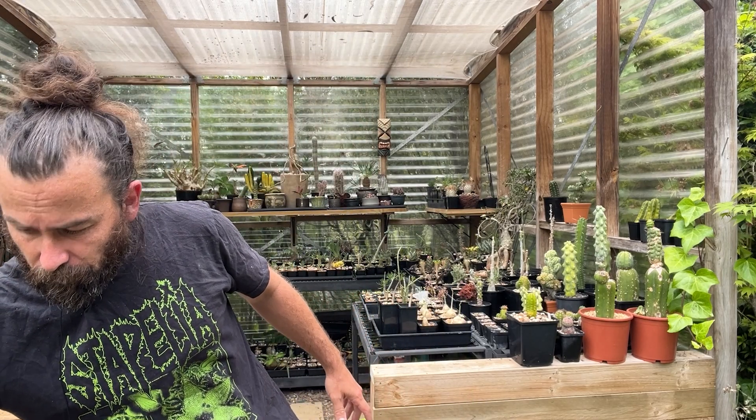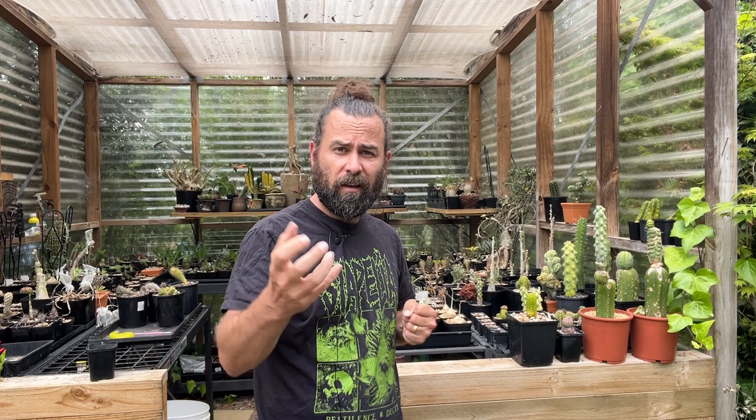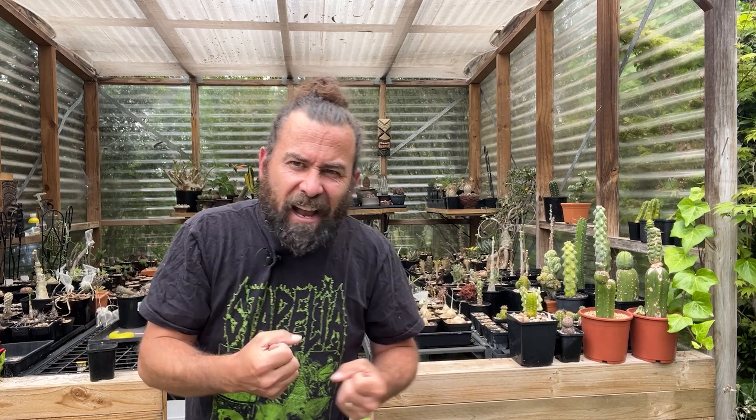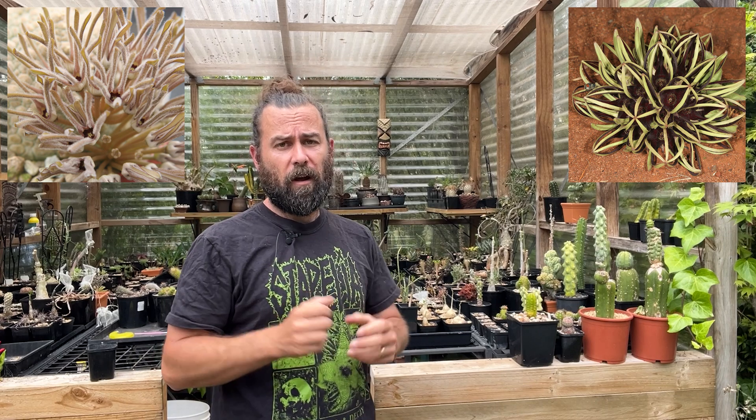That is the absolutely fascinating, surprising, and often revolting world of the sex lives of the Stapeliads. I've got a whole heap of plants here now that need potting up, so that's what I'm going to focus on. I hope you've learned something. I hope you've had a bit of fun. Maybe you'll go out and get some fetid, rank, disgusting smelling plants for yourself. There's heaps more I didn't touch on — like the Pseudolithos, like Brachystelma. Look them up if you're keen. Happy growing!